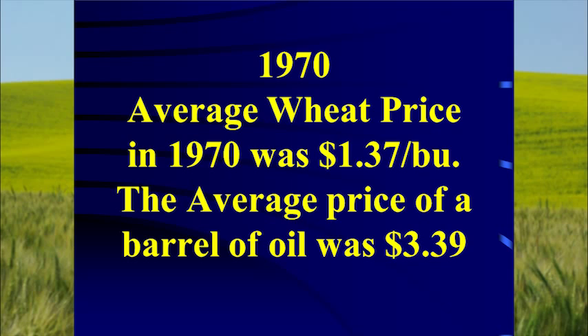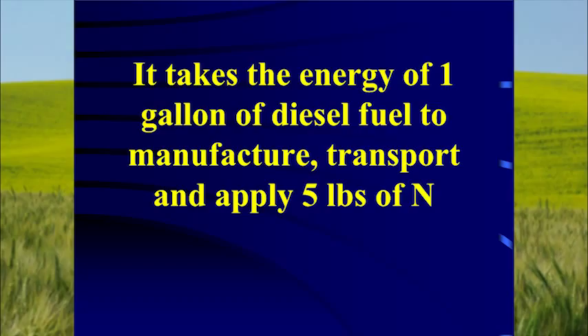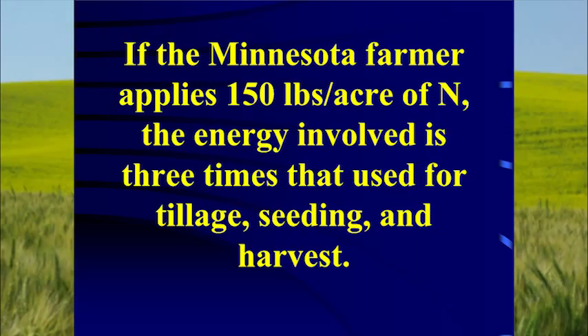In 1970 the average wheat price was $1.37 a bushel and the average price of a barrel of oil was $3.39 — today it's a little north of $100. In Minnesota, where tillage is king, it takes slightly under 10 gallons of diesel fuel per acre for tillage, seeding, and harvest. It takes the energy of one gallon of diesel fuel to manufacture, transport, and apply five pounds of nitrogen. In Minnesota, where they apply 150 pounds of N per acre, that's 30 gallons of diesel fuel. 80% of total input cost in agriculture can be traced directly to energy.